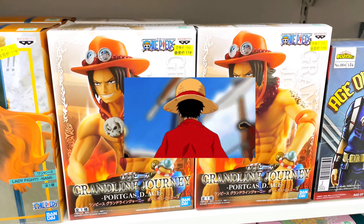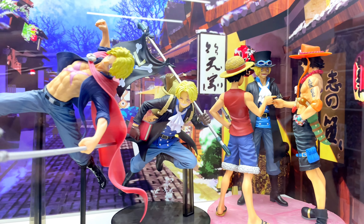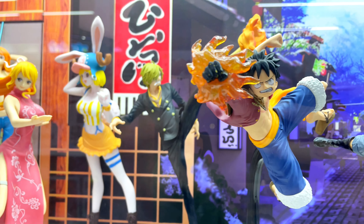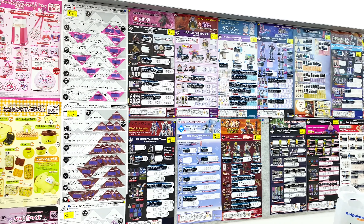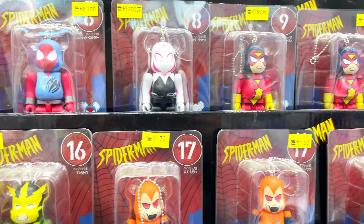I also love One Piece — I remember there were several episodes that made me cry. Oh, my gosh! It's Ichiban Kuji again! Here we also have some comic related merchandise.